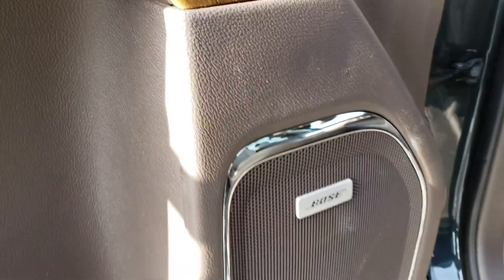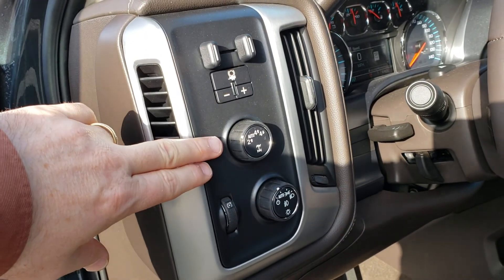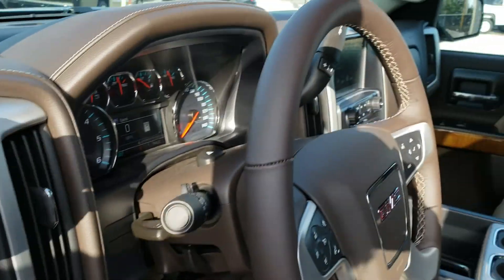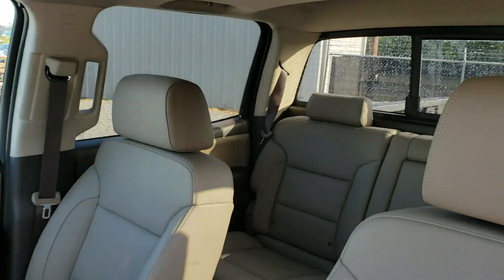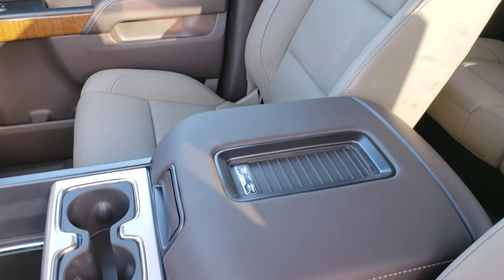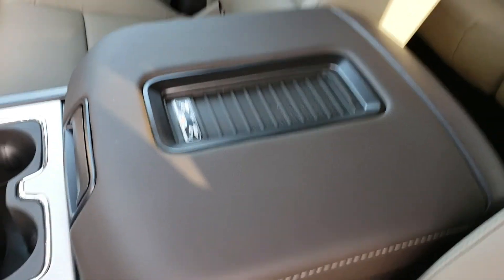Memory seats, Bose radio, and as you see, you have your four-wheel drive and your integrated trailing brake right here. If you look in the back from here, it does have your wireless charging for your phone, if it's built in for your phone.